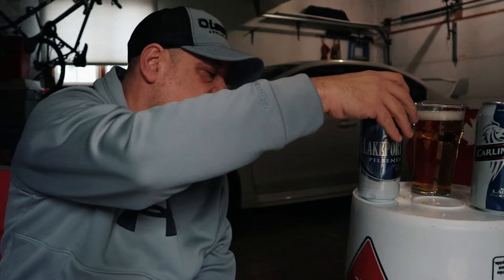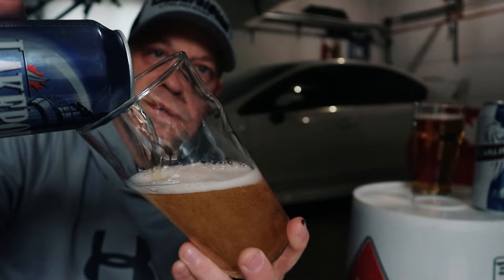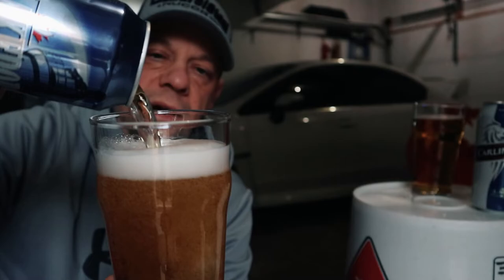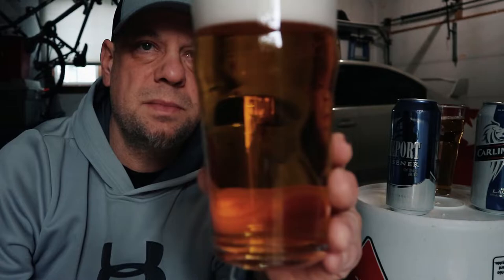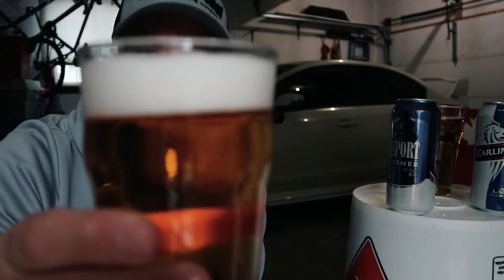Alright, there's the Carling and here is the Lakeport. Give it a pour. Alright, so one's a lager and one's a pilsner. Let's look at the Lakeport Pilsner — it's clear, a pilsner. It looks a little bit darker on camera than it actually is. It poured off about a finger and a half of head.